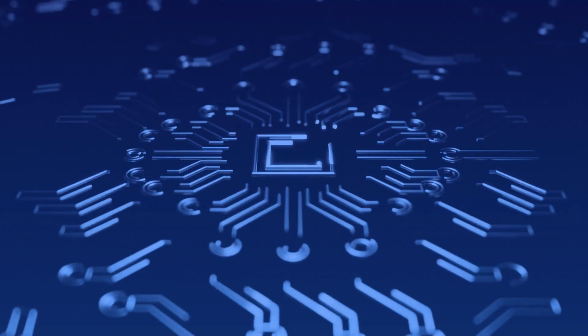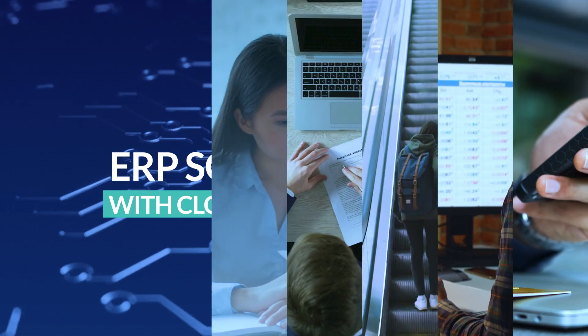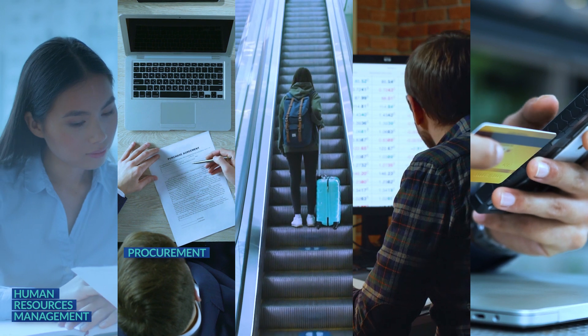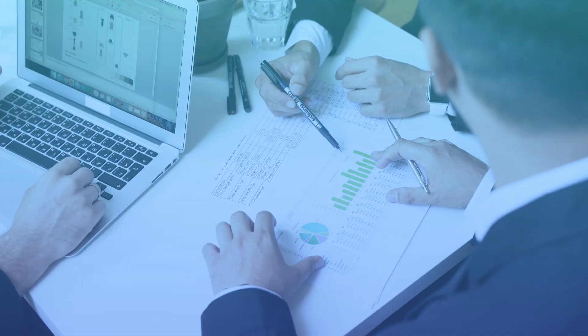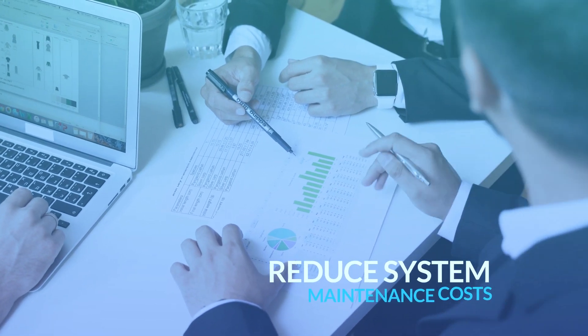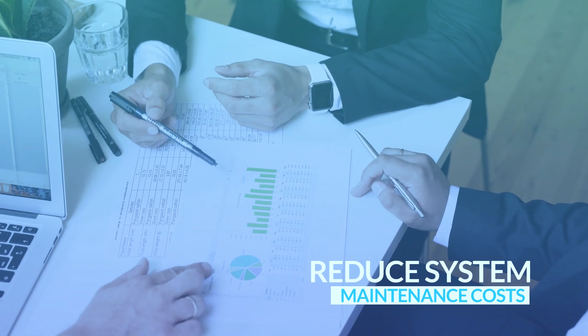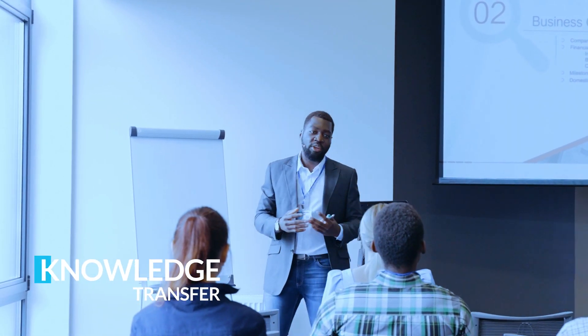Gov1 also allows organizations to extend the functionality of their ERP solution with cloud-based applications such as human resource management, procurement, travel management, and tax billing and collection, reduce system maintenance costs with more standard functionality and less customization, and use a unique implementation methodology for more informed buy-in and knowledge transfer.